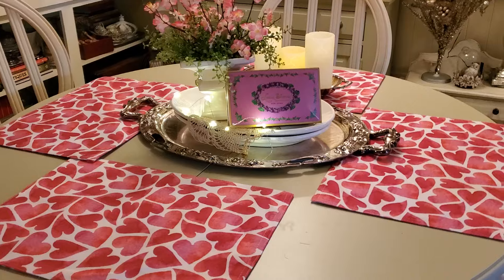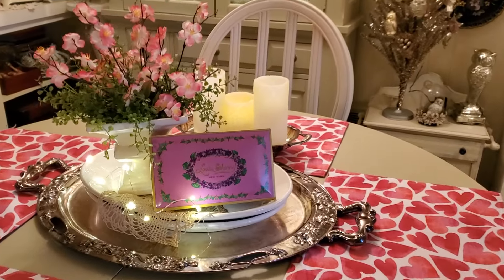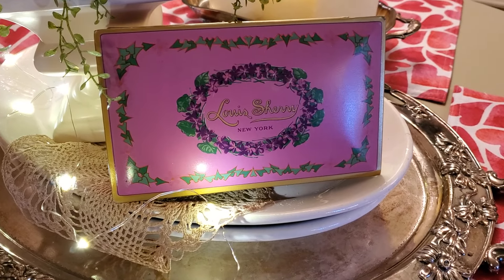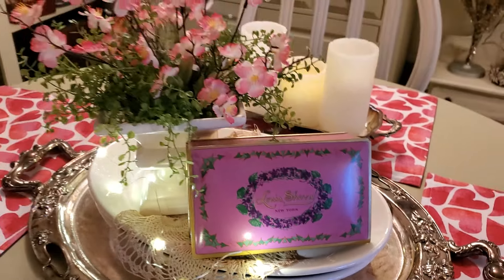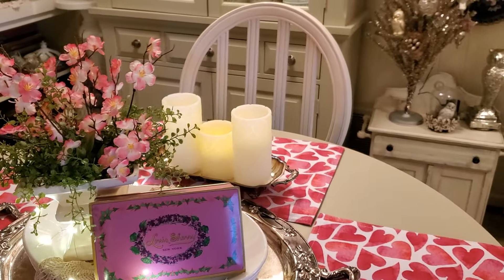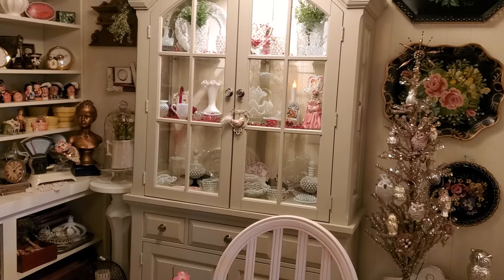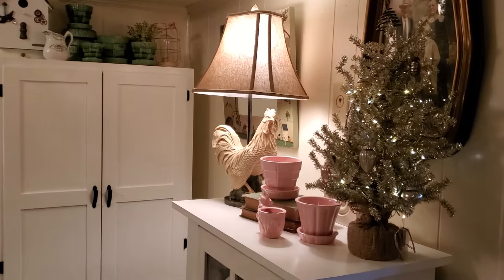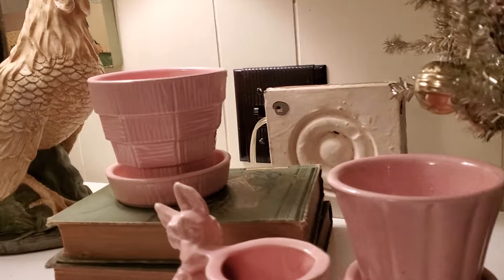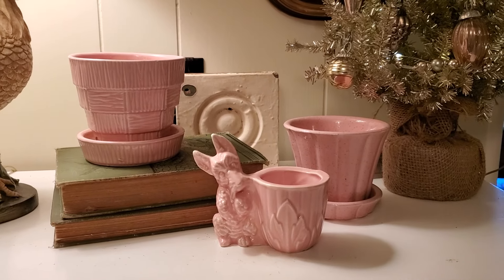On the table I kept it simple — I just put these heart placemats that came from HomeGoods a couple years ago. I've got my old silver tray here and two ironstone platters, and this gorgeous vintage Louis Sherry chocolate box and one of my old flower pots with some pink florals. Back there are some candles in an old silver service tray. Over here I brought out some of my little pink flower pots — I love this little pink Scottie, and I usually bring them upstairs for Easter.